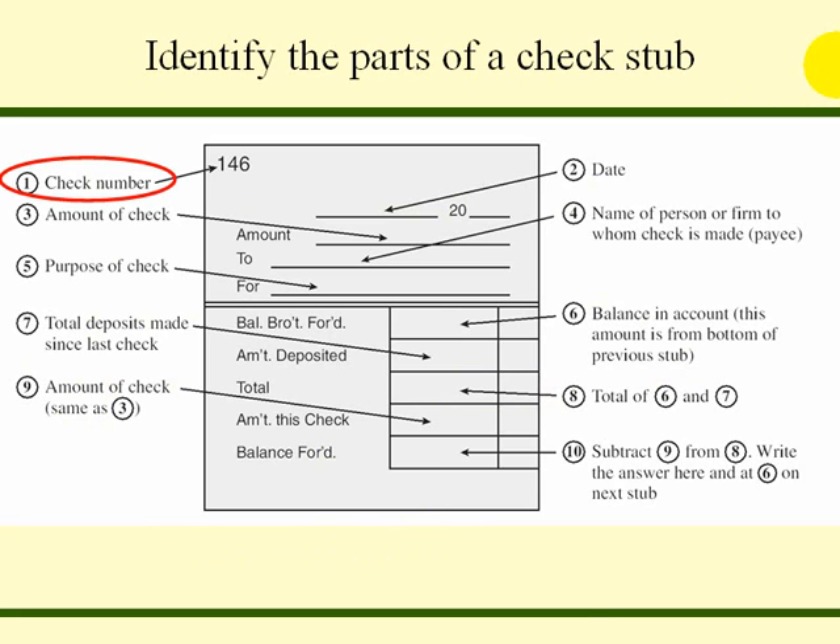Identify the parts of a check stub. The check number is shown at the top. There is a place for the date, and a place for the amount of the check. In the 'to' section, we place the name of the person or firm to whom the check is made — the payee. In the 'for' section, we write the purpose of the check. In the 'balance brought forward' section, we write the balance in the account — this is the balance from the bottom of the previous check stub. 'Amount deposited' is the total deposit made since the last check. In the 'total' area, we add the balance and total deposits. In the 'amount of this check' section, we write the check amount, and in the 'current balance' section, we subtract the amount of this check from the total.